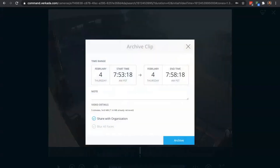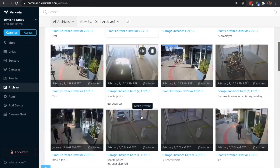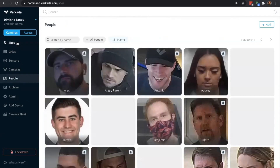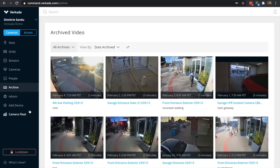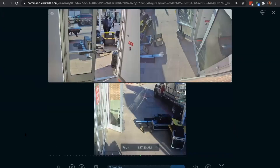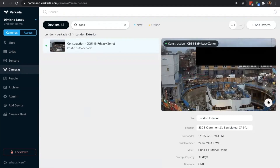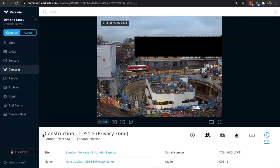As you see here, we have the tab for access control on one side and cameras and sensors are all bundled into one. For those of you who have already seen camera demos, you can see that the core values of finding footage really fast, archiving it, and sharing it were there from the start. Scrubbing through footage was always very easy and was one of the main pillars of Verkada as a platform.